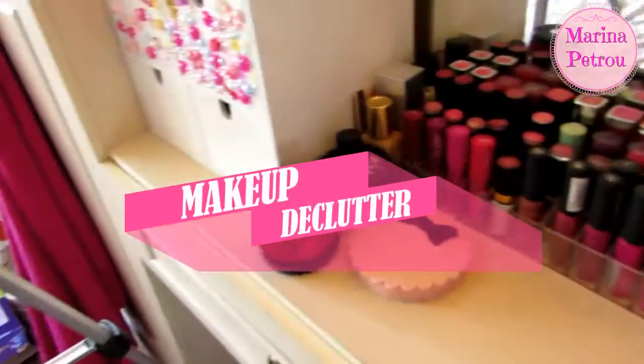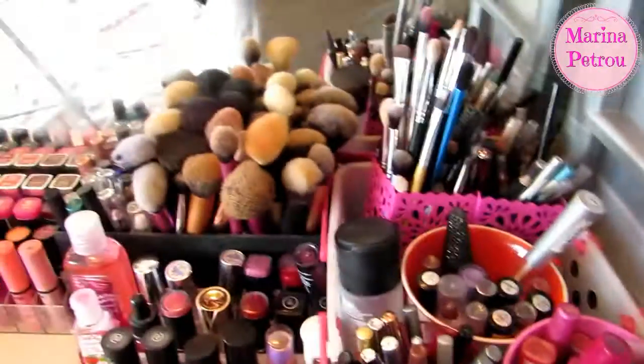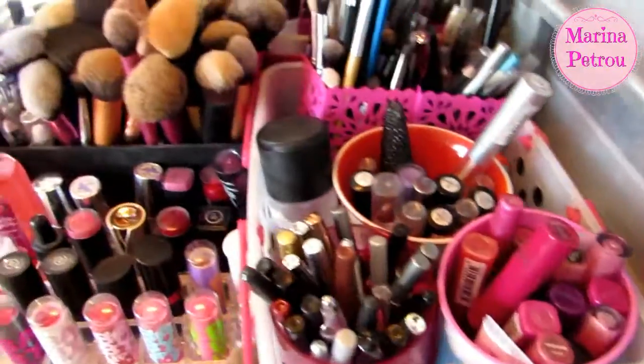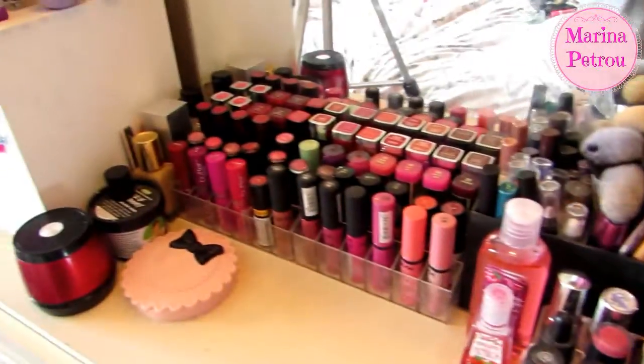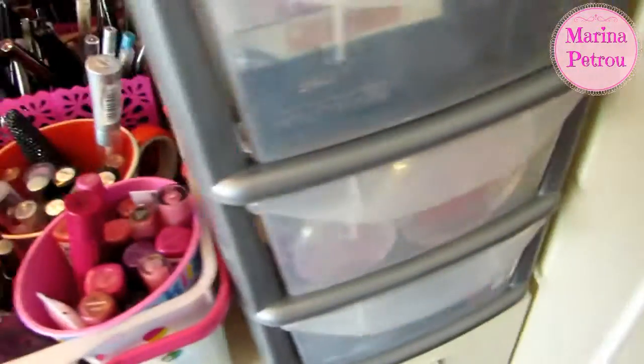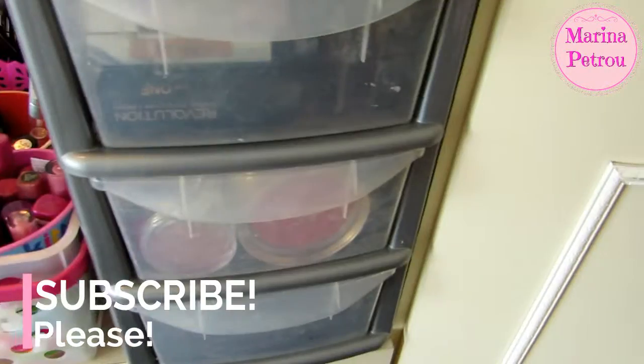Hello everyone, today I'm going to attempt to declutter my makeup because I literally don't use a lot of it. I want to make room for new things. First I'm going to tackle these drawers — I'm going to pull them all out, put them on my bed and go through them.